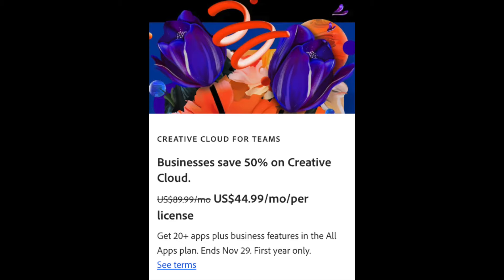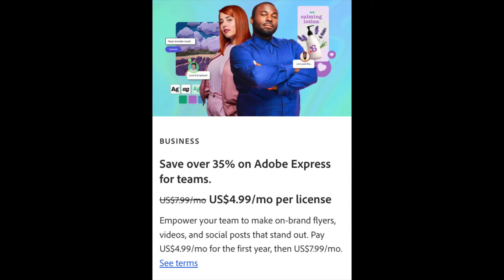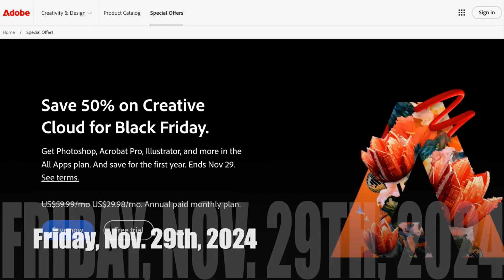Why does it cost more for businesses? Probably because they know they can charge businesses more for it. If you're a student or teacher, that's probably the best deal — you can save 70% off. They also have Adobe Express for Teams on sale at 35% off. And there's a deal on Adobe Stock: if you add it to any Creative Cloud subscription, new or existing, you can get a free month. All of these deals run until Black Friday itself, on Friday, November 29th, 2024.